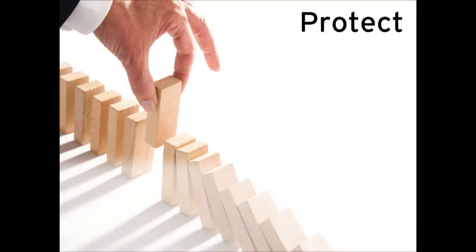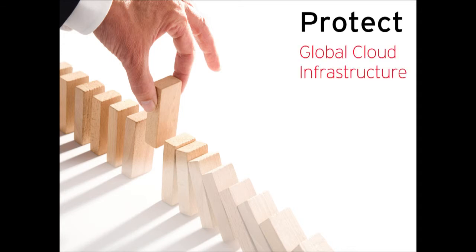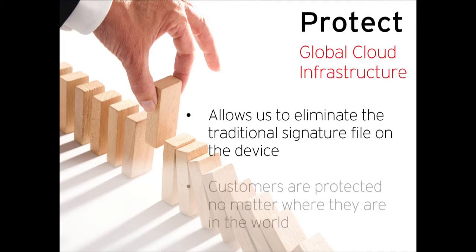After identify, the last component — protect — is probably the most important piece. This is where our global cloud infrastructure has really differentiated Trend Micro from the rest of the industry. The global cloud infrastructure has allowed us to eliminate the traditional signature file on the device. Now our customers simply connect into our Smart Protection Network and immediately after we find a new threat, they're protected, regardless of where they're located in the world.